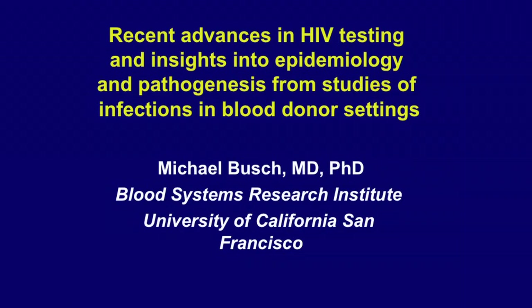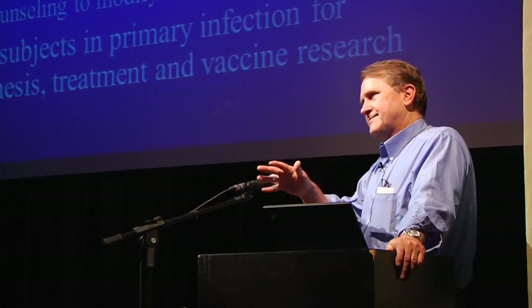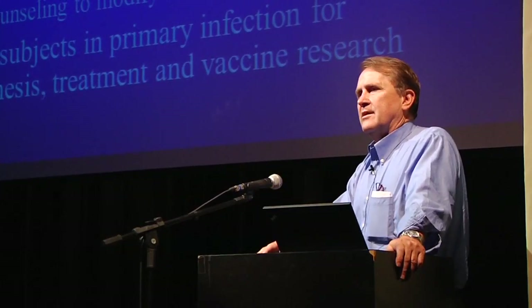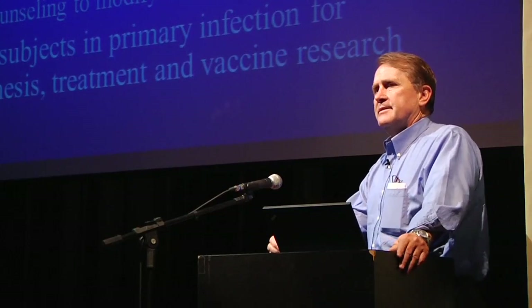I'm going to break this talk into two parts. One part will be talking about HIV and the insights into testing, transmission, and residual risk that we've gained through studies of blood donors and recipients. Then I'll switch slide sets and talk about the GBV-C virus and some recent work we've done on the effect of transfusion-transmitted GBV-C on HIV disease progression.